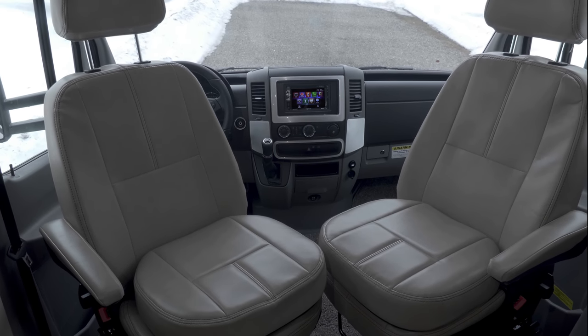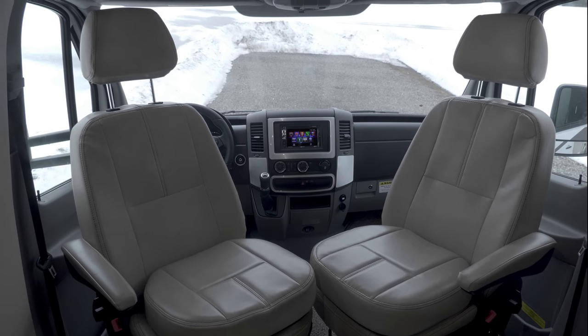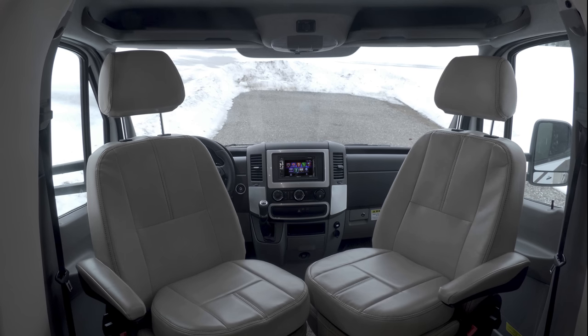Front and center, your touchscreen navigation system with backup monitor and radio with Bluetooth connectivity. Now sit back in the soft, comfortable captain's chairs and enjoy the ride.